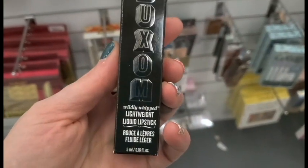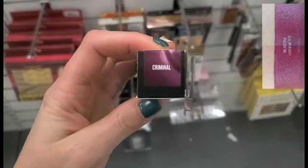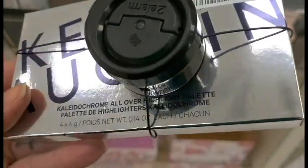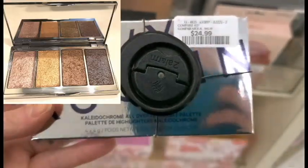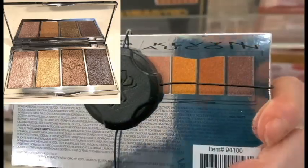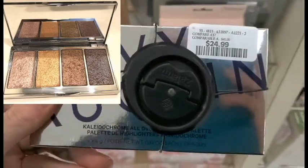From Buxom, I found a lightweight liquid lipstick, Wildly Whipped, in the shade Criminal. This is $7.99. I found a Kevna Kwan All Over Highlight Palette for $24.99. I can't wait to see online what it looks like. I haven't really heard anything about this, but good find, I think.